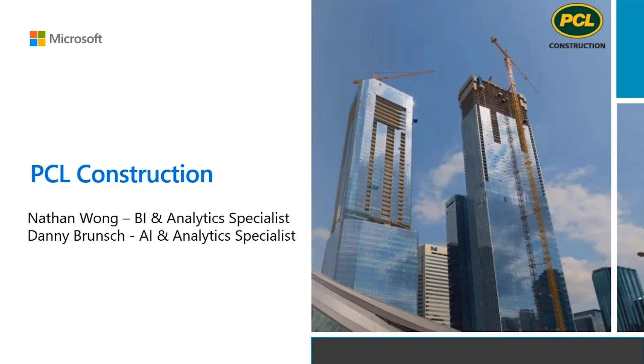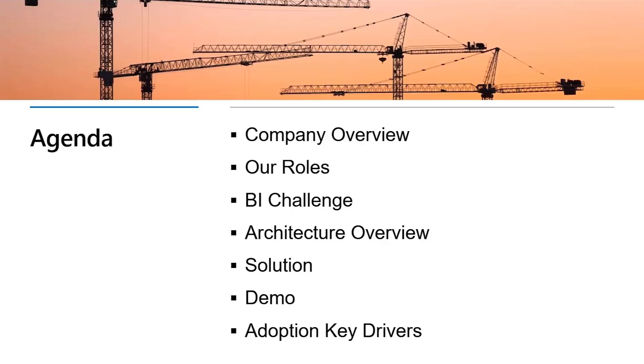Thanks for having us, Lauren. Today we'll be sharing how PCL is using Azure and Power BI to solve some of the challenges that have plagued the construction industry for decades. We'll introduce ourselves and our company, and share what we face in the construction industry. We'll also dive into one of the solutions we've built on Azure and Power BI, and demonstrate how it improves the productivity of our field staff. Finally, we'll share a bit about our journey to Power BI adoption and the lessons we've learned along the way.